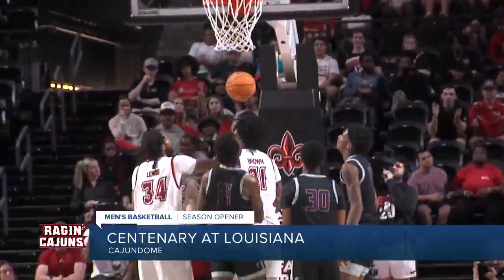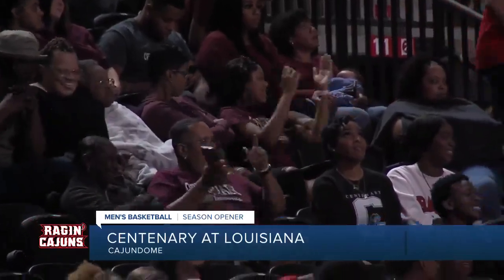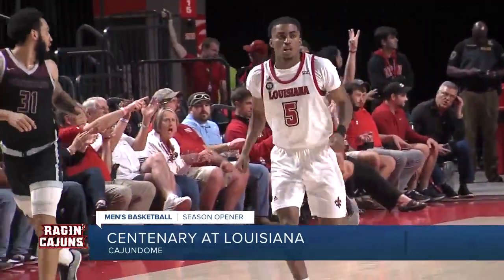The Cajuns led by 30 at one point in the first half, and UL is also showing they have a lot of depth, with guys like Lafayette's Jalen Dalcourt providing a spark with 11 first-half points, including this triple from the corner.